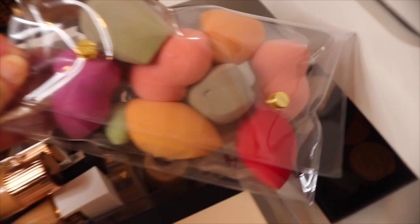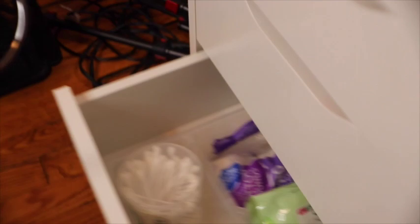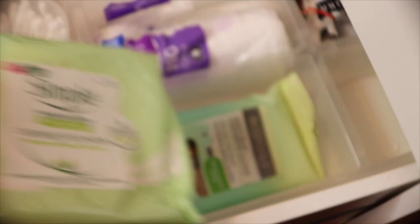Then I just have some extra beauty sponges in the back — I keep the clean ones in that plastic container. The next drawer I keep my Q-tips, cleansing facial wipes, cotton rounds, brush cleaners, and just things like that. And some bi-facial cleansers from Lancôme as well.